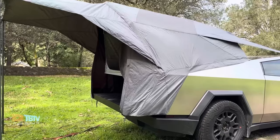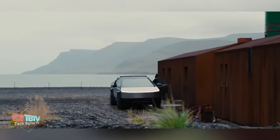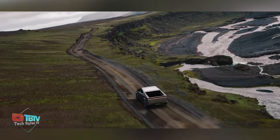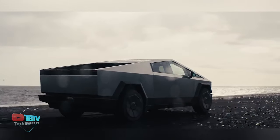You'll have the convenience of keeping your electric devices charged thanks to the vehicle's power outlet, even when you're off the grid. As if that weren't enough, a sturdy outer cover with an extendable awning provides an extra layer of protection from the elements.